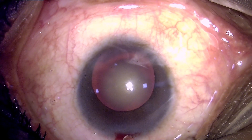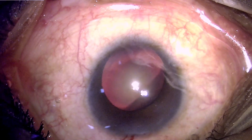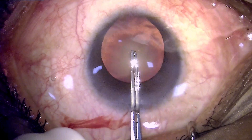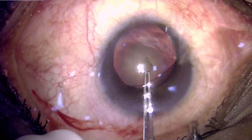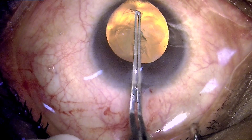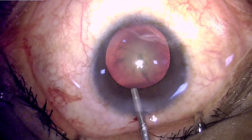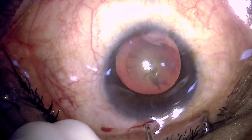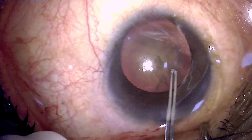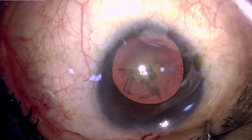The corneal incision has been made and we are injecting viscoelastic to inflate the anterior chamber. This eye was a little easier to operate compared to an eye that also has lens coloboma, because these eyes may have an inferior lens coloboma corresponding to the site of iris coloboma. Whenever you have lens coloboma, it poses a challenge because vitreous may prolapse into the anterior chamber through that coloboma, causing progressive vitreous prolapse during surgery. However, in this case we did not have this complication.